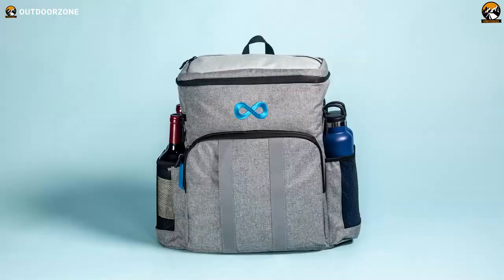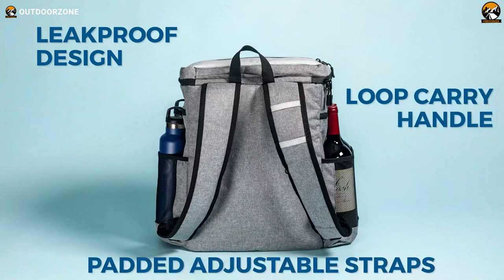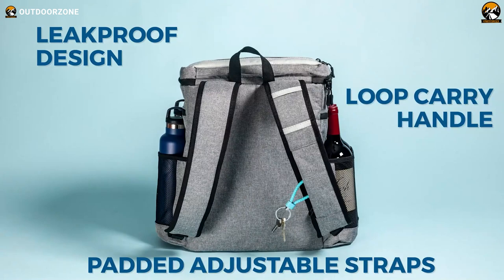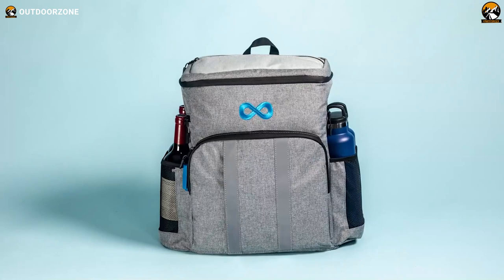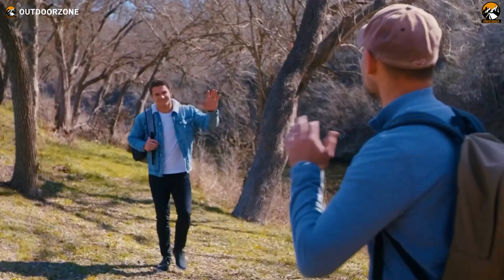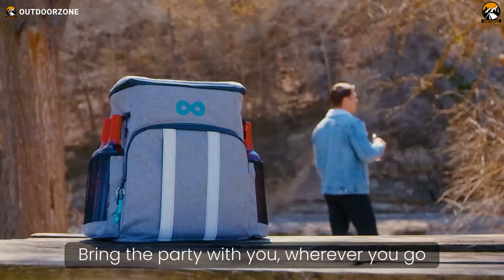Waterproof lining and durable reinforced stitching allow worry-free transport across rugged terrain, while adjustable padded straps make for comfortable carrying. Loaded with extras like dual side pockets for wine bottles, a front pouch, and a built-in bottle opener, the backpack cooler organizes gear efficiently. Its versatile design works beautifully for camping trips, beach days, picnics, golf outings, and more — offering effective insulation to keep food and drinks cool wherever the campsite adventures lead.